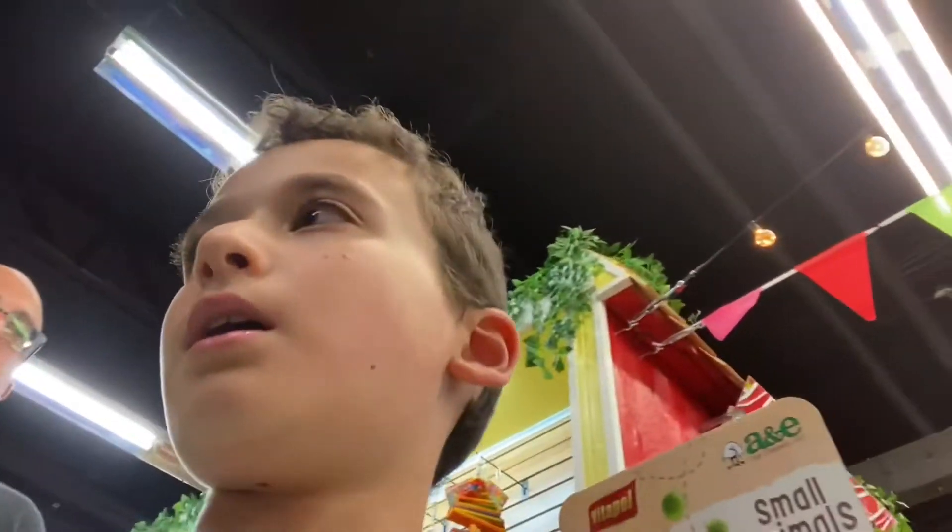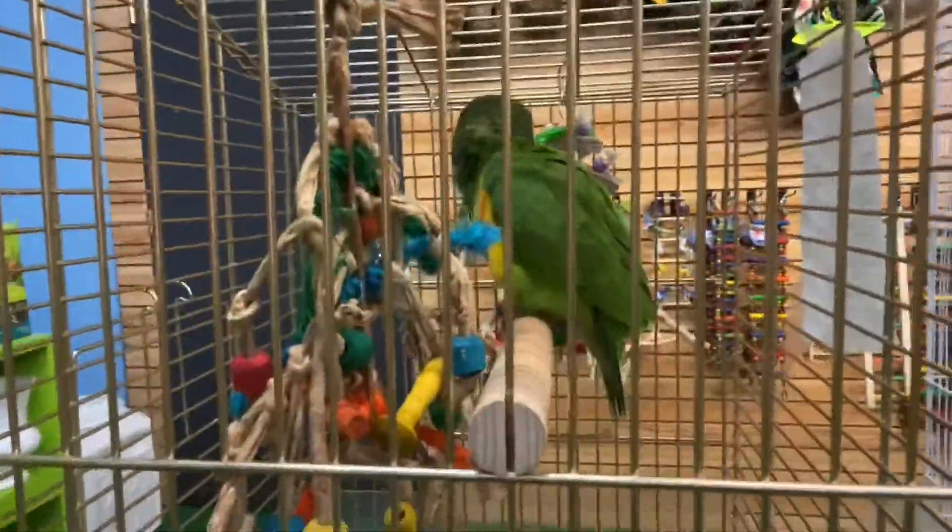And we have... I have no idea what these are, but they look pretty cute. And we have... I don't know what that guy is. Alright, let's go.